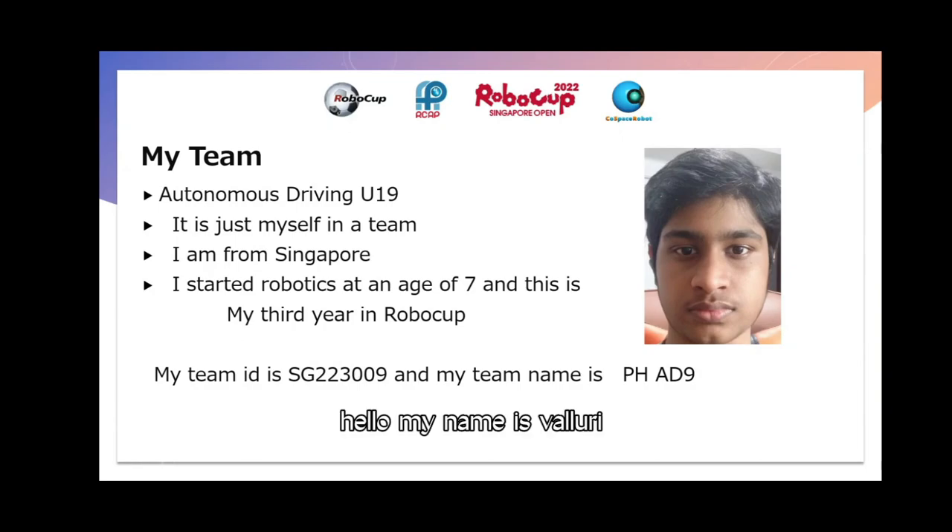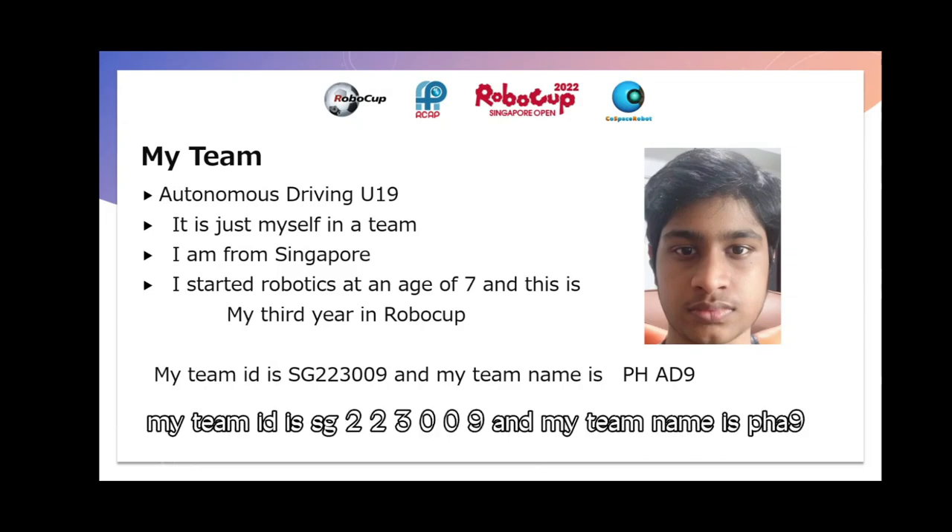Hello, my name is Valerie Namnit from Autonals Driving U19. It is just myself and a team. I am from Singapore. I studied robotics at age of 7 and this is my third year in RoboCup. My team ID is SG223009 and my team name is PH89.